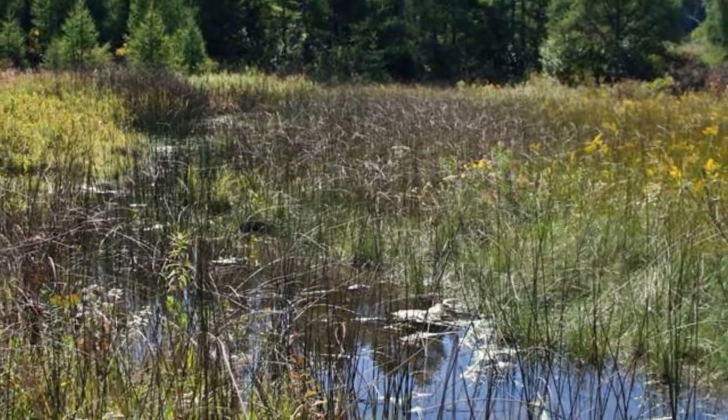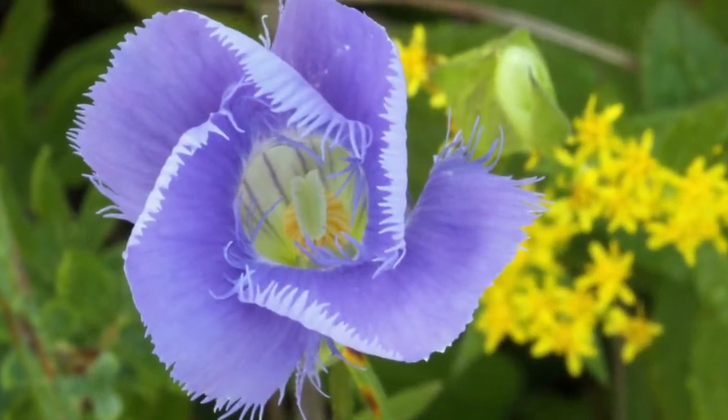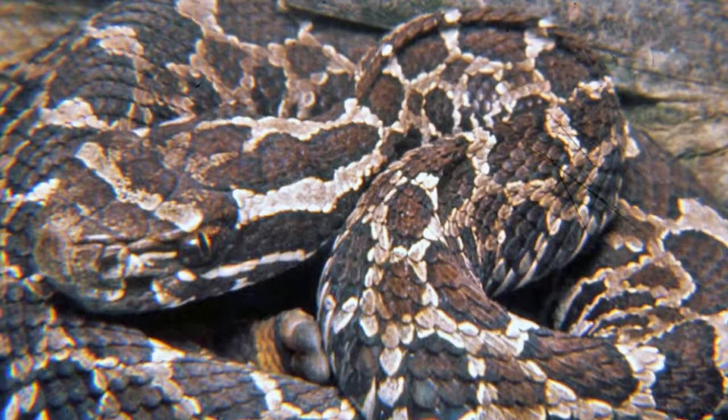Spring-fed wetlands called fens support delicate wildflowers like fringed gentian and grass of Parnassus and provide prime habitat for the Mississauga rattlesnake.